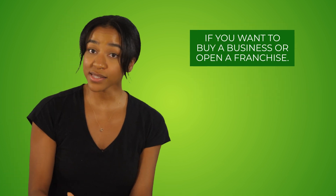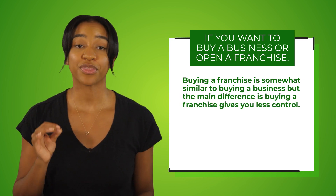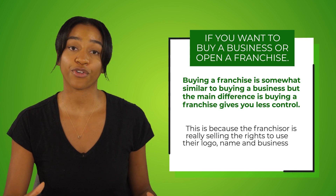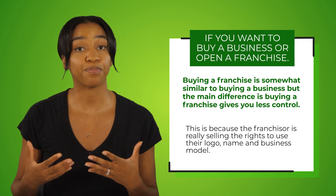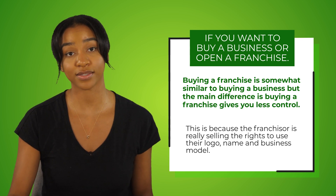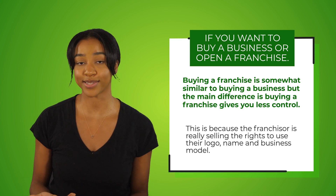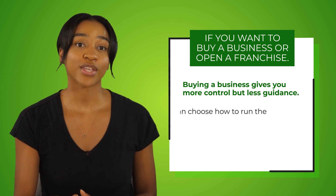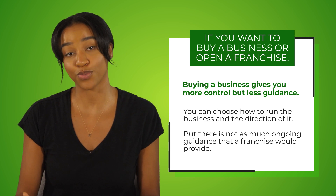Lastly, consider if you want to buy a business or open a franchise. Buying a franchise is somewhat similar to buying a business, but the main difference is that buying a franchise gives you less control — the franchisor is really selling the rights to use their logo, name, and business model, leaving little to no room for changes and creativity. But this could also be a good thing since you have more guidance on how to operate the business. Buying a business gives you more control but less guidance — you can choose how to run the business and its direction, but there is not as much ongoing support as a franchise would provide.